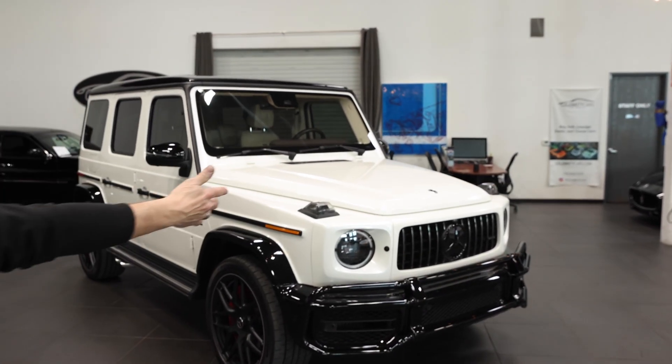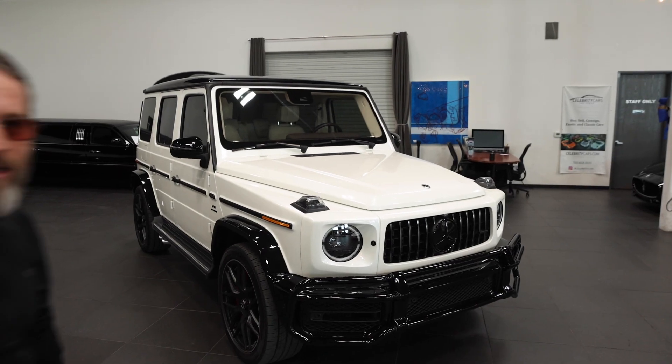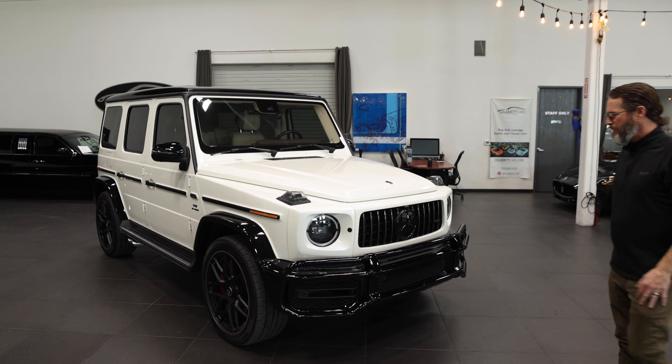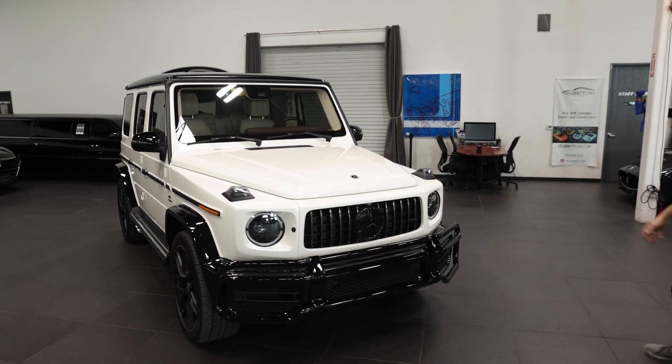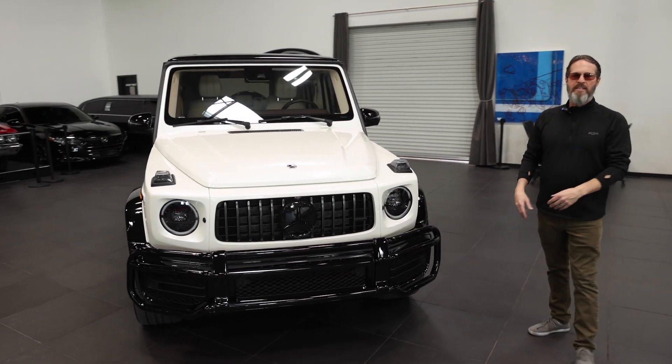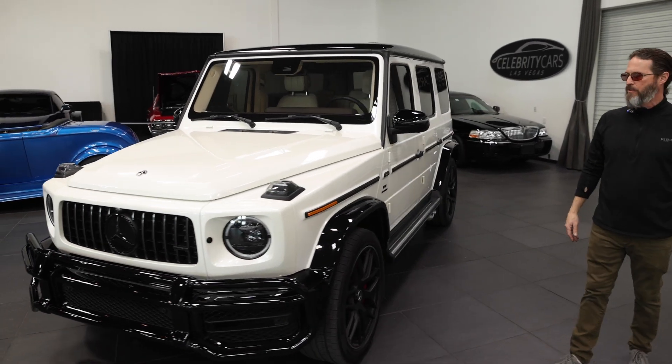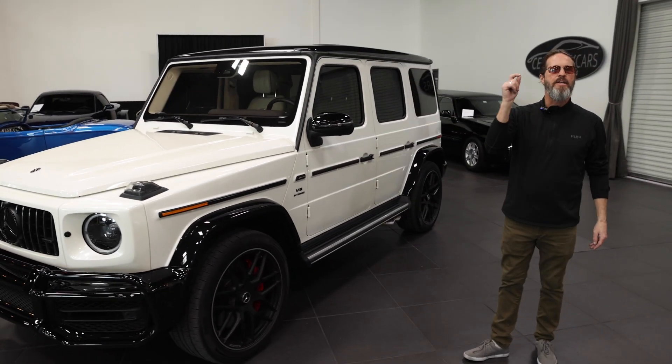Look at this sucker. Folks, it's got 14,700 and change miles on it. It's a 2021, been enjoyed. The patina — the road wear — I'm your living, breathing condition report, and it's slim to none, folks.